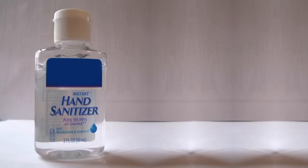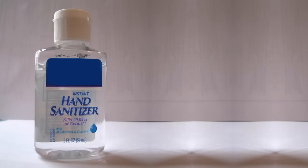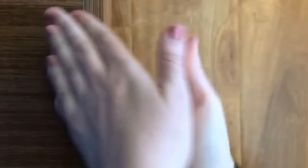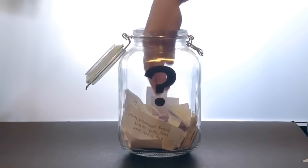So in summary, hand sanitizer kills germs because it's mostly made of alcohol, and alcohol can break open the outer layer of germs like bacteria or viruses. Doctors recommend using hand sanitizer whenever you don't have soap and water to wash your hands, so that you can keep from spreading germs. That's all for this week's question — thanks Ellie for asking it! Now for the next episode, I reached into my question jar and found three questions.